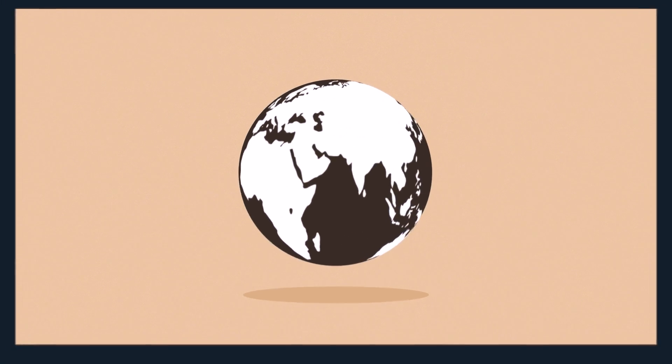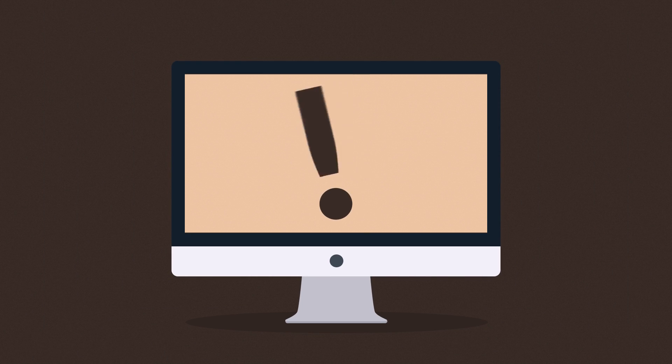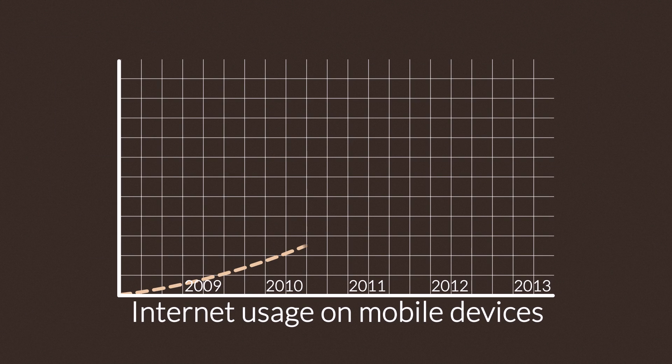The Internet is mostly consumed using desktop computers. But how about mobile devices — smartphones and tablets? The share of Internet usage on these devices is growing every day.